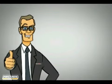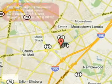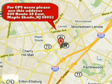At Classic Chevrolet, we don't just say we have the best values and offer the most competitive prices — we prove it. Just minutes from Philadelphia at 600 Route 38 East in Mapleshade, New Jersey.